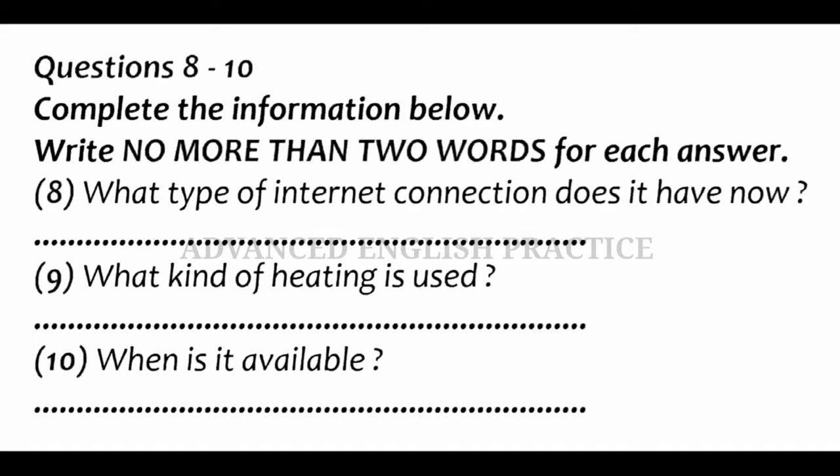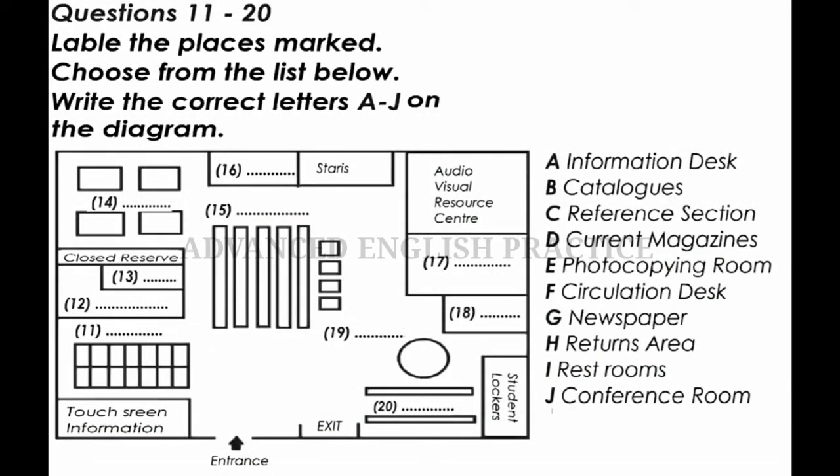That sounds great. When is the apartment available? You can have it tomorrow night if you want. I just have to clean up a couple things before you get here. Do you want to come over and see it first? No, it sounds fine to us. I actually know the street too, so I know the area. We'll take it. That is the end of part one. You now have half a minute to check your answers.